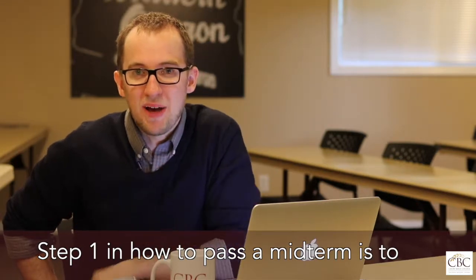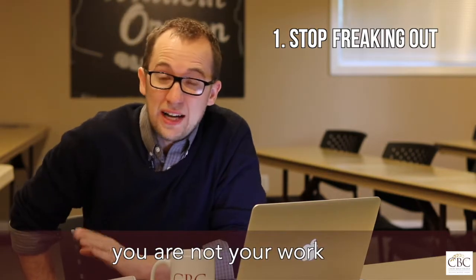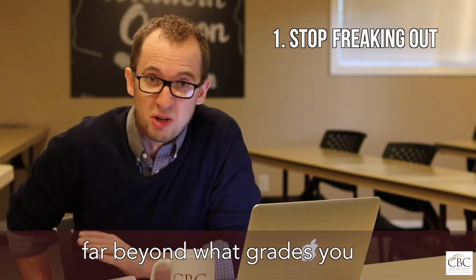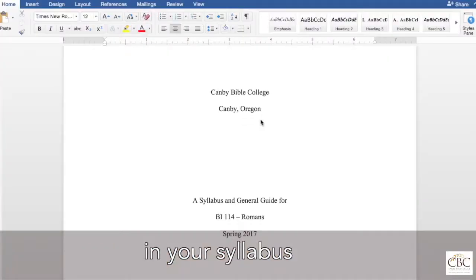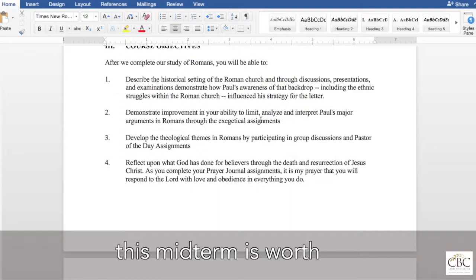Step one in how to pass a midterm is to stop freaking out. Please listen to me — you are not your work, and you have value and worth far beyond what grades you get in school. Jesus still loves you. Go ahead and look back in your syllabus to figure out how much of your total grade this midterm is worth.